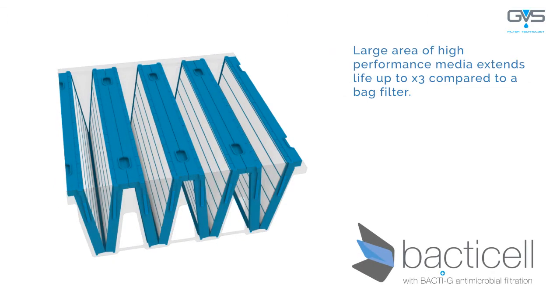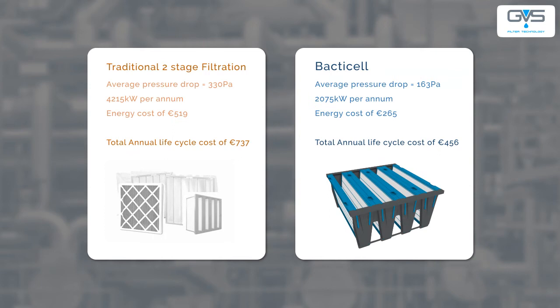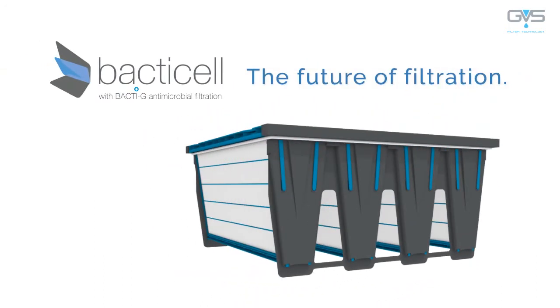Its large surface area extends life up to three times compared to the traditional bag filter. As a filter generally costs more to use than it does to buy, the overall savings are significant — reduced CO2, reduced transport costs and reduced energy consumption. The GVS BactiCell.